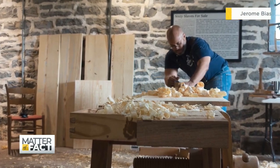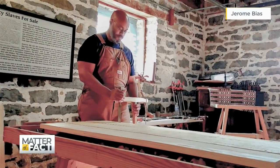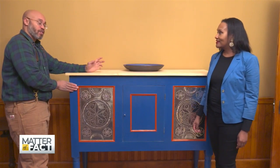Bias was recently the artist-in-residence at the Bell Grove Plantation in Virginia's Shenandoah Valley. I came to see that I was not just making a piece of furniture, but a piece of furniture that was a witness — a witness to an enslaved family, an enslaved family having love, pain, and joy.